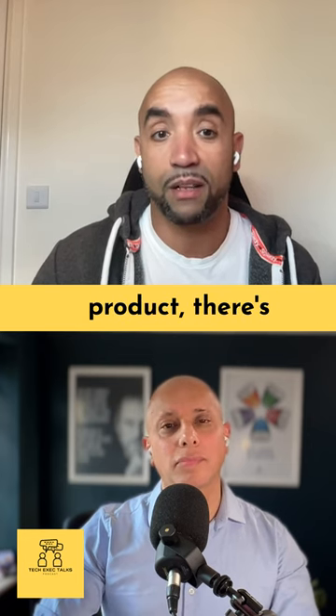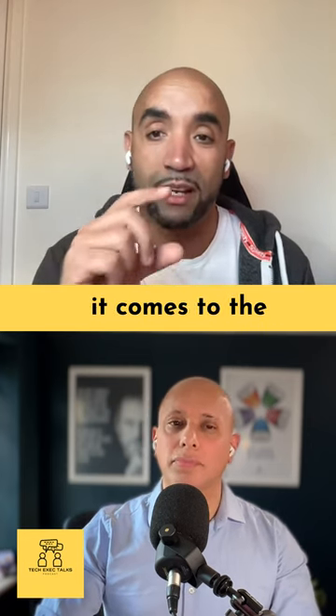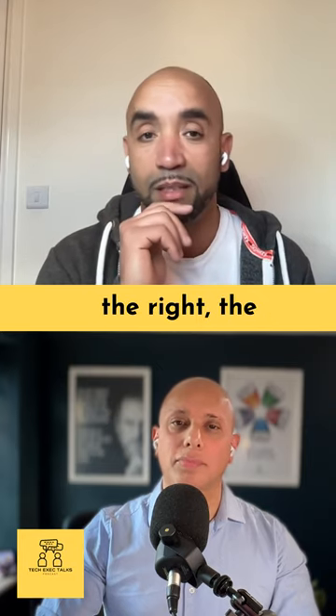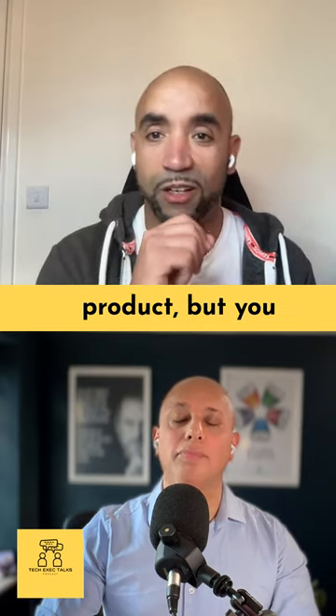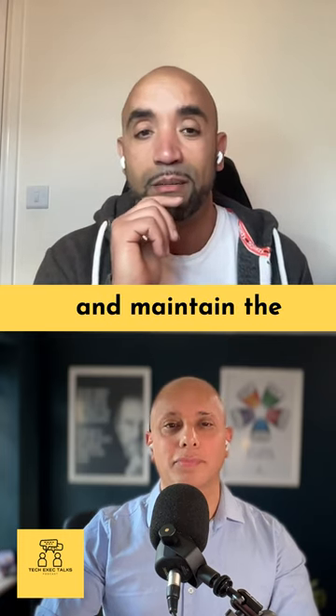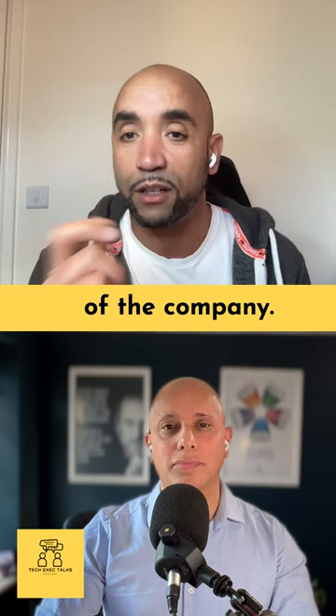In addition to shipping the right product, there's a second angle — and that's where it comes to the specifics of an engineering team. It's about shipping the product right. So you ship the right product, but you also have to ship the product right and maintain the technological runway of the company.